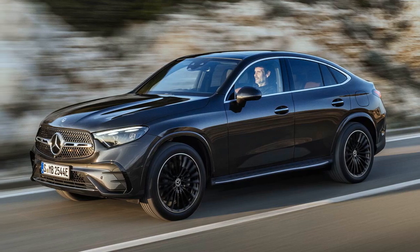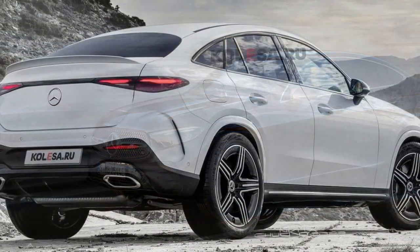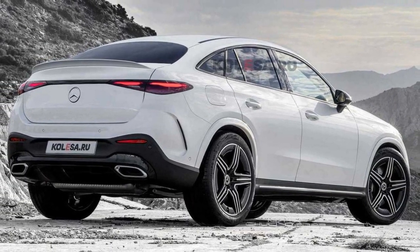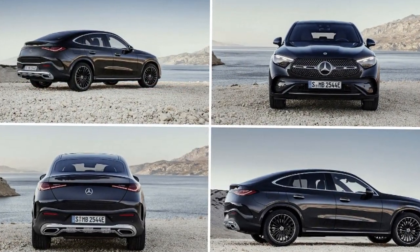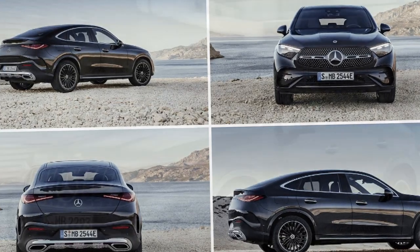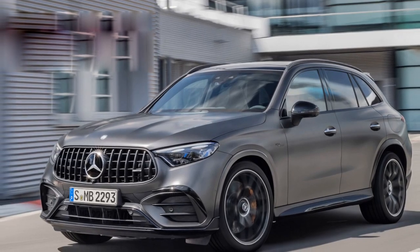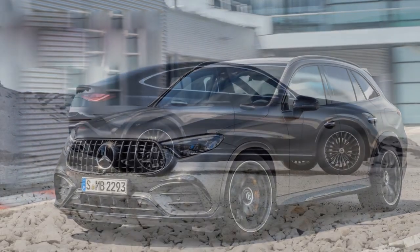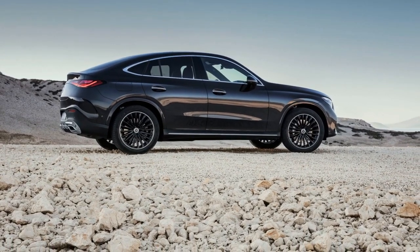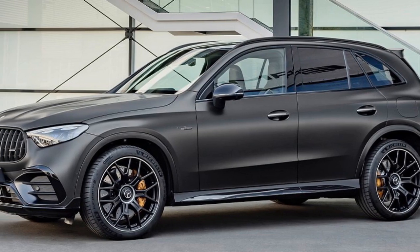4. Complex technology — the advanced technology in the GLC Coupe, while impressive, can be overwhelming for some users, potentially requiring a learning curve to fully utilize its features. 5. Maintenance costs — Mercedes-Benz vehicles often come with higher maintenance and repair costs compared to mainstream brands, due in part to the use of premium components and advanced technology. 6. Limited off-road capability — despite the all-wheel drive system, the GLC Coupe is not designed for serious off-roading, so it may not be the best choice for those who frequently venture off paved roads.